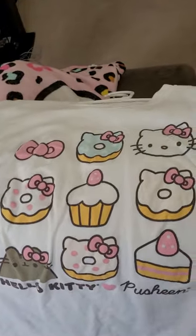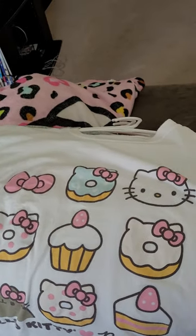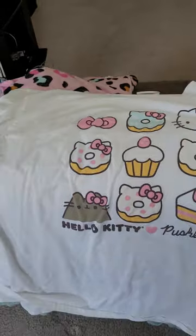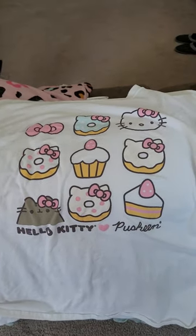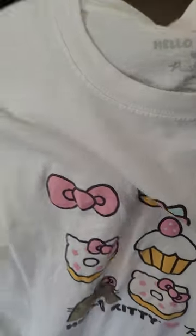Here's Hello Kitty and Pushing Cat together. I got it a while back — also either Spencer's or Hot Topic, I'm not sure which. Hello Kitty, Pushing Cat — this one's a 2XL.